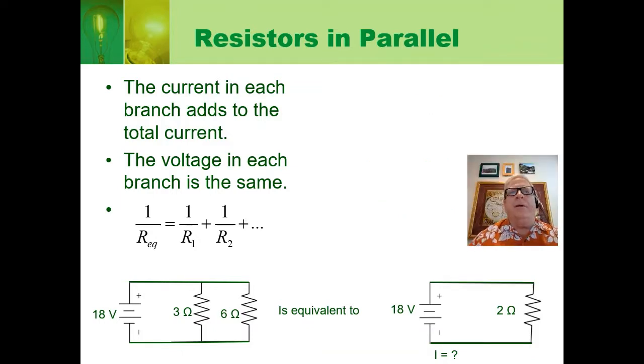Let's apply this to a 3-ohm and 6-ohm resistor in parallel. One over R equivalent equals one over 3 plus one over 6. One over 3 is two over 6, so two over 6 plus one over 6 equals three over 6, which equals one over R equivalent. Taking the reciprocal, R equivalent equals 6 over 3, or 2 ohms. So the current is 18 volts divided by 2 ohms, which is 9 amps — more current than when both resistors were in series.